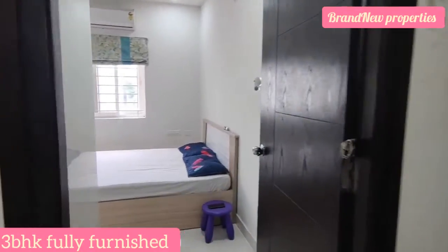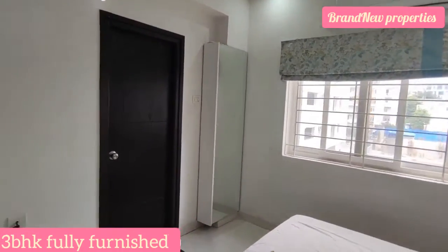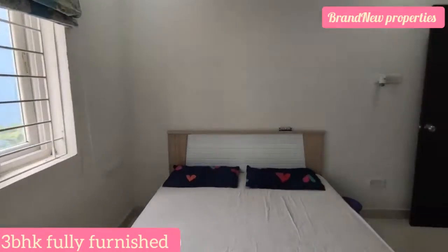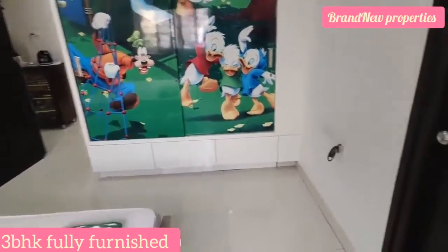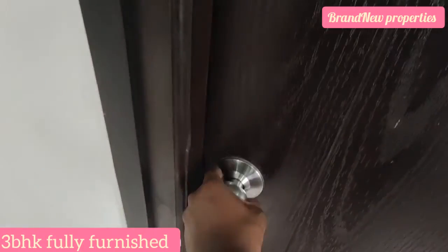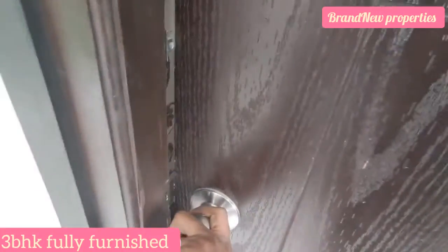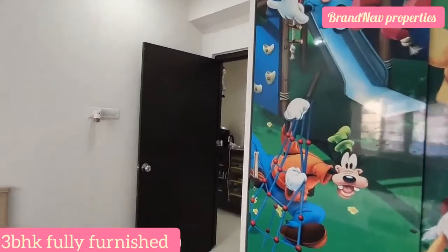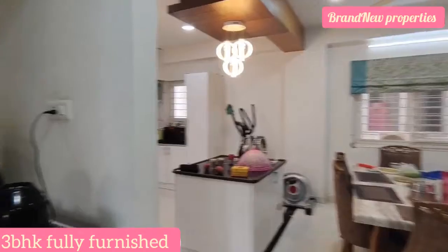This is a very prime location. We can choose the guest bedroom here. GHMC is approved. This is the children's bedroom — we can provide an attached washroom in the children's bedroom. We can provide the Western option here. We can see the 3 bedrooms in the video and the beautiful woodwork. We can see the natural ventilation and light here.